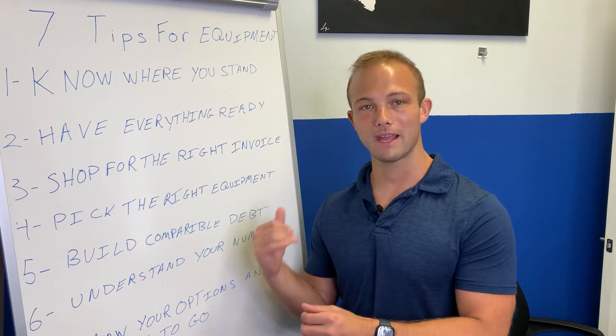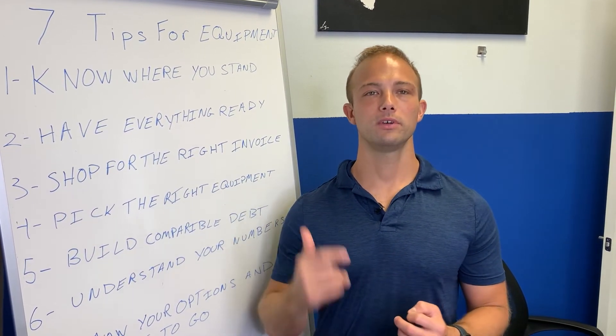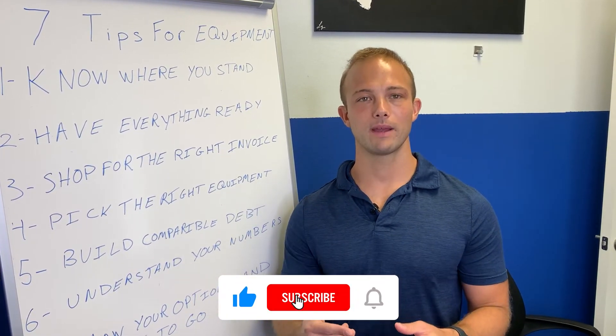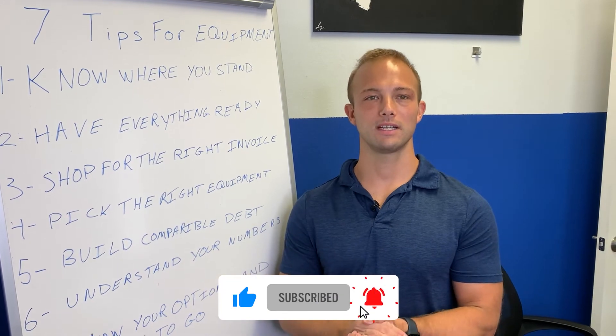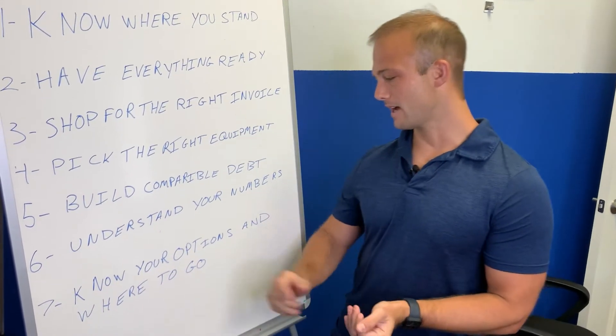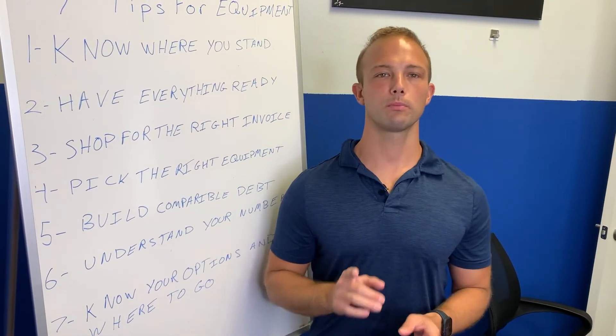Please make sure to leave a comment and subscribe to the channel. Leave a comment and I will send you out a free gift.